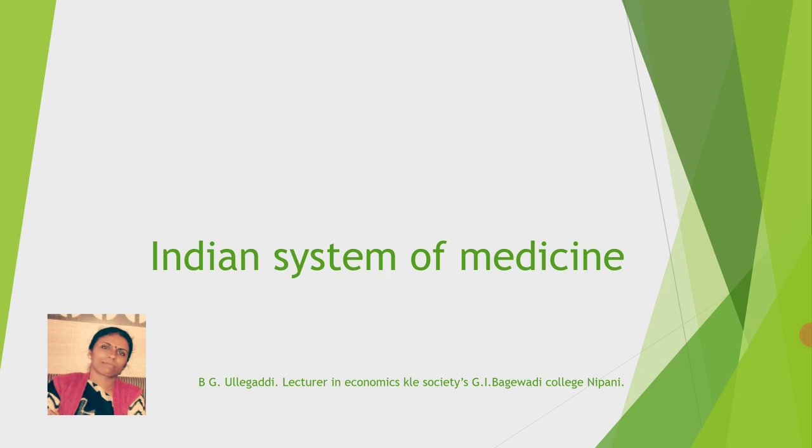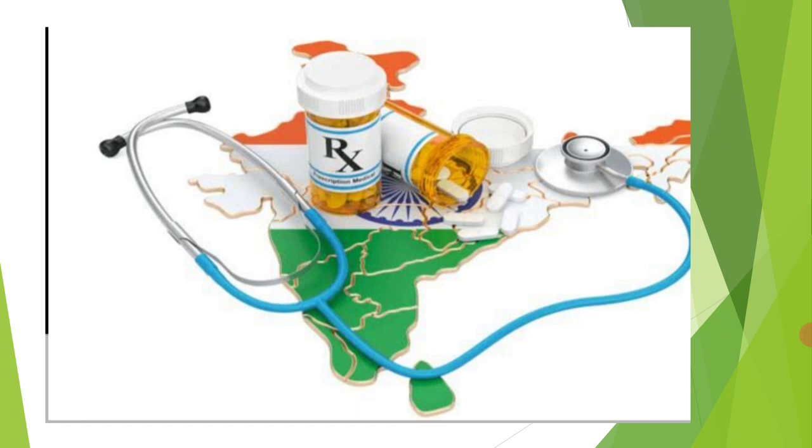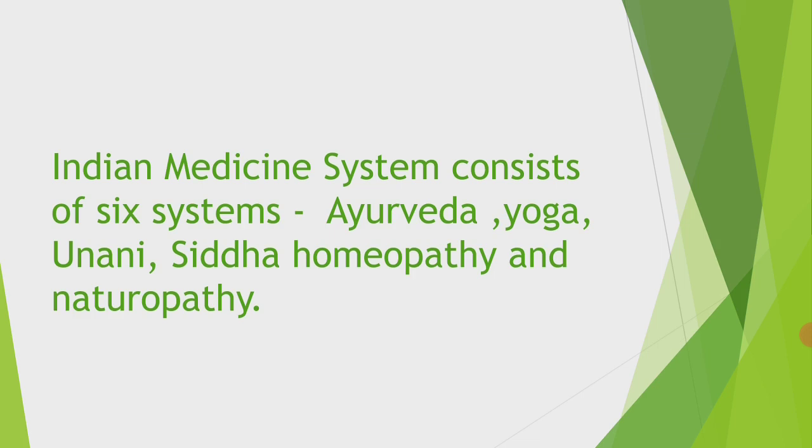What does the Indian System of Medicine include? The Indian medicine system consists of six main components: Ayurveda, Yoga, Yunani, Siddha, Homeopathy, and Naturopathy.